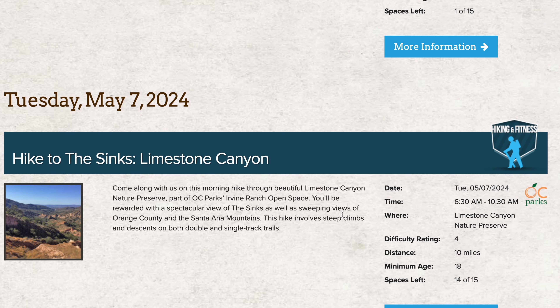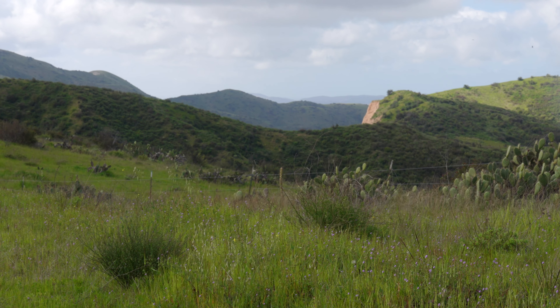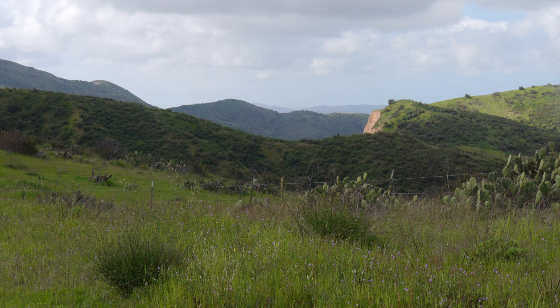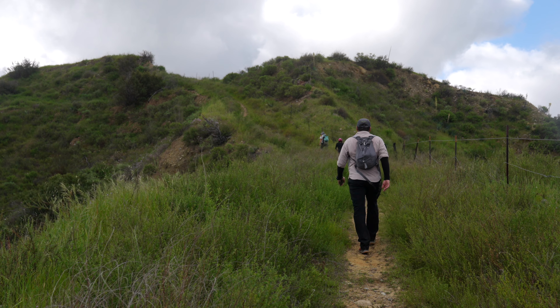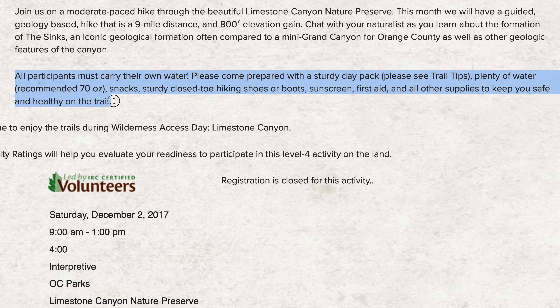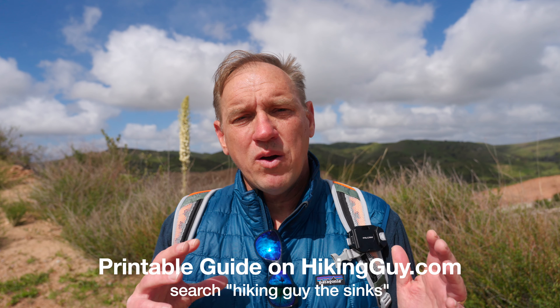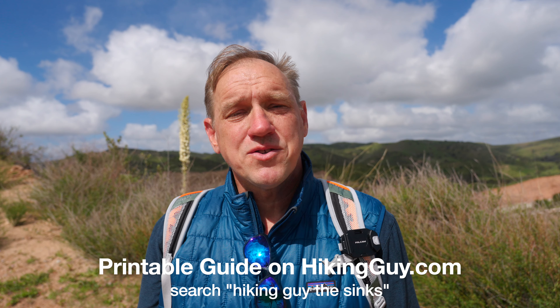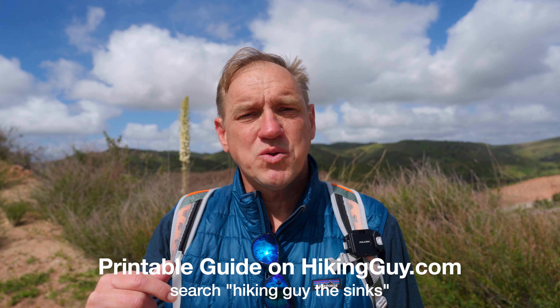Best done in the winter or spring when it's nice and green. Make sure to bring the right equipment — this is a backcountry hike, so you'll want hiking gear and plenty of water. Each hike listing on the website will tell you what to bring, how to prepare, and what fitness level is required. I'll put the link to the website under the video so you can find out how to get here and do the hike yourself.